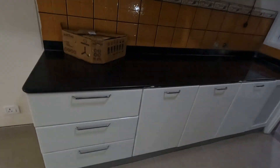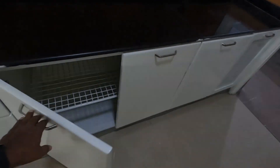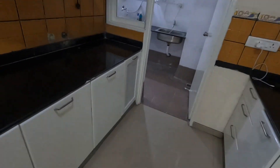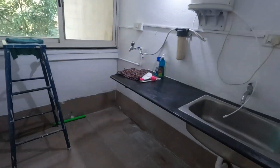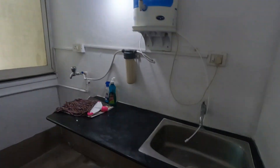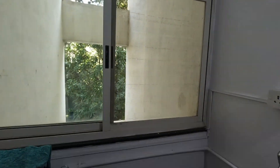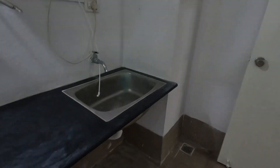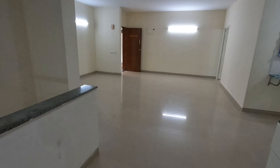This is actually a duplex home. Everything is ready — it's ready to move and you can move in immediately. Here is a utility space where you can keep the washing machine. There is also space for an RO unit. There is a window here as well, so we get very good ventilation all over the flat — no need to worry about ventilation.